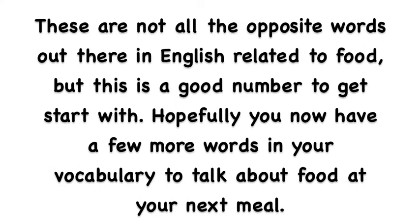These are not all the opposite words out there in English related to food, but this is a good number to get started with. Hopefully you now have a few more words in your vocabulary to talk about food at your next meal. We'll see you next time. Bye.